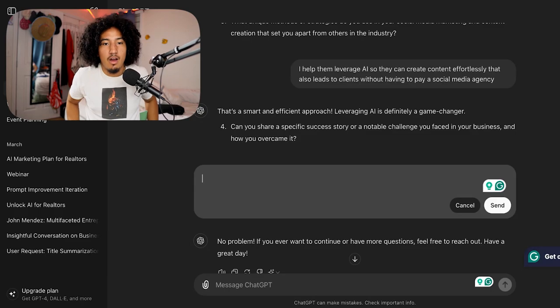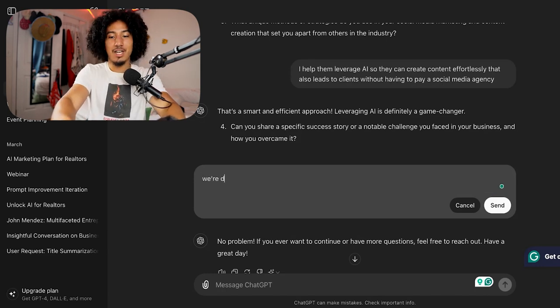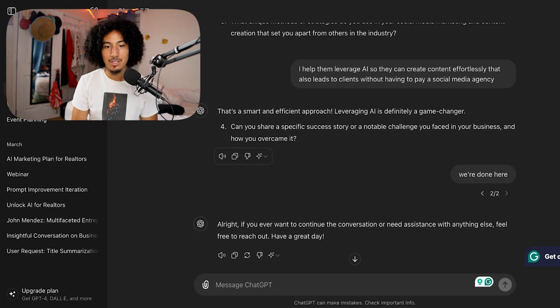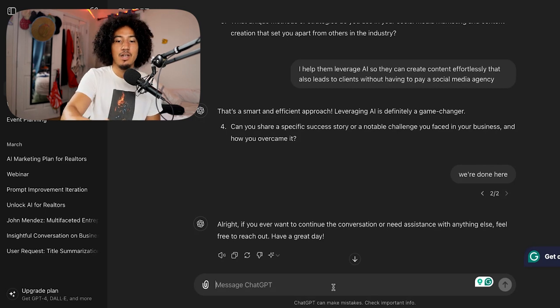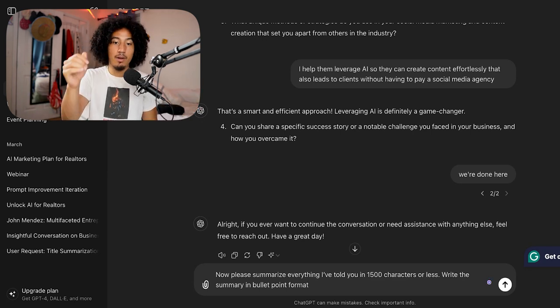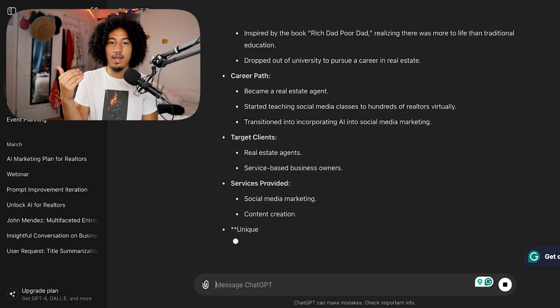I'm going to answer some of these questions and then cut back when I'm done. Now I'm four questions in, and honestly I don't feel like going through the whole thing since I've already done this multiple times. So I'm just going to tell ChatGPT we're done here and hit send. Now that we're done with this conversation, the next step is to copy and paste this prompt: 'Please summarize everything I've told you in 1,500 characters or less. Write the summary in bullet point format.' Hit enter and ChatGPT is going to come up with a summary.